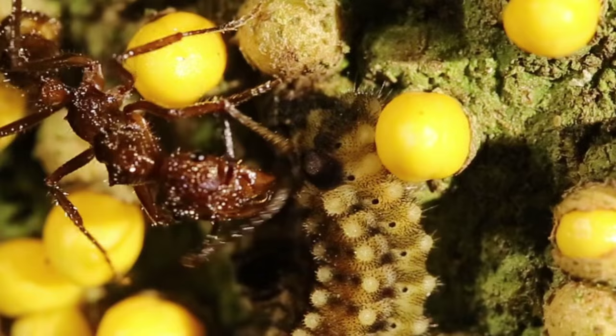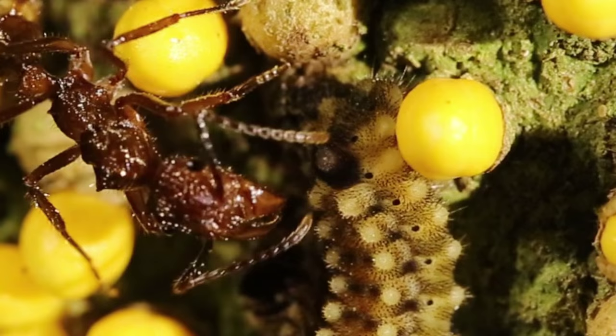If you look closely, you can see the ant drumming on the caterpillar's back. The caterpillar then secretes a drop of nectar that the ant laps up.